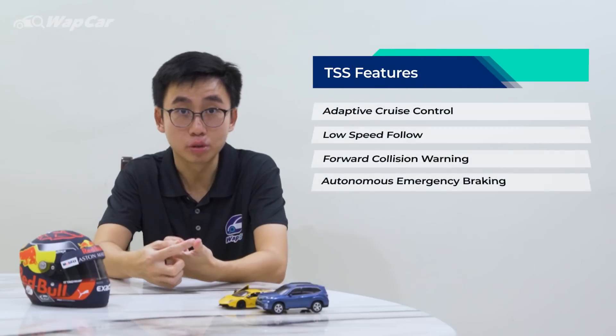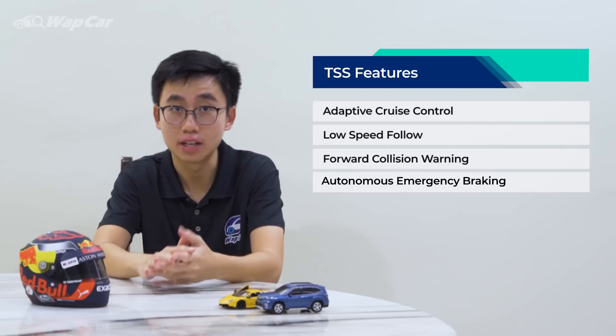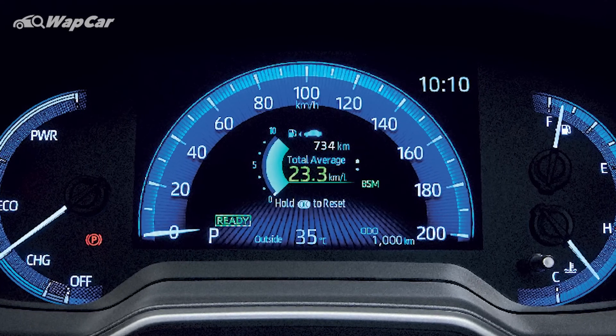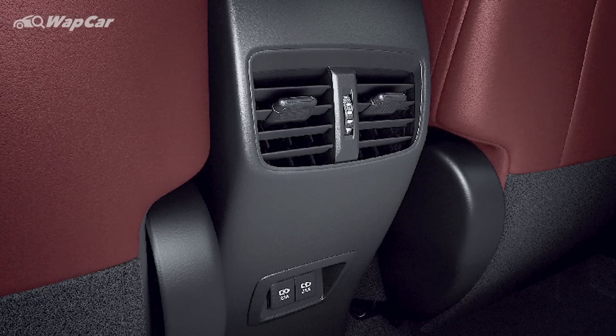Specification-wise, hopefully UMW Toyota manages to include the Toyota Safety Sense full suite of ADAS in the Corolla Cross. Immediately, it will blow the HR-V out of the water because the TSS offers adaptive cruise control with low-speed follow, forward collision warning, and autonomous emergency braking. Other features available in the Thailand and Indonesia markets that we hope the Malaysian unit will get include a 7-inch LCD instrument cluster, Apple CarPlay and Android Auto connectivity, rear air vents, as well as rear USB charging ports.